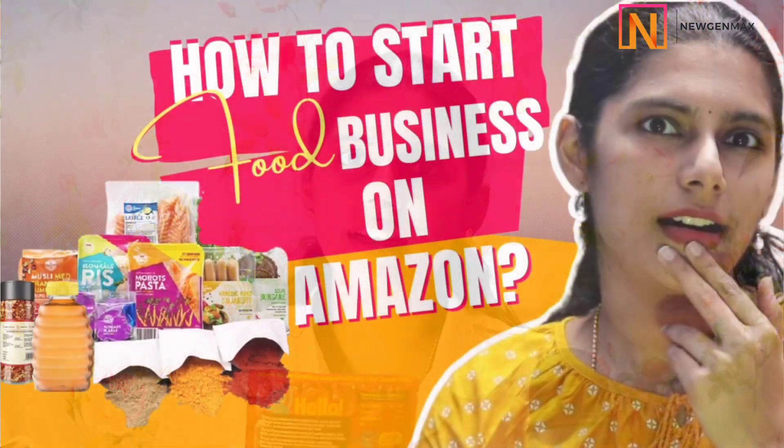If you are in a food business and you are watching this video for the first time, please make sure you watch my previous video where I shared how you can kickstart your food business on Amazon. This is a continuity video of that, and there you will understand about food licenses, FSSAI, etc.